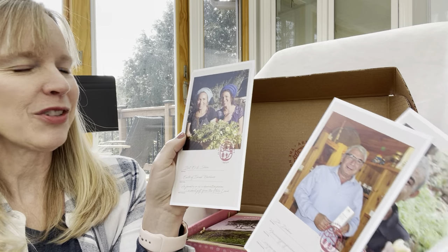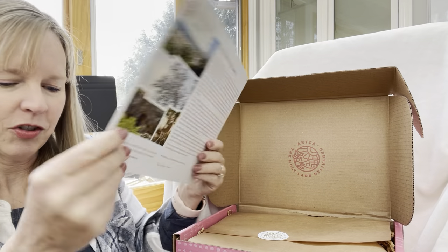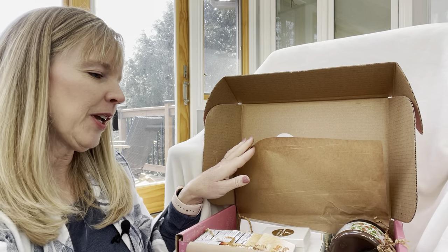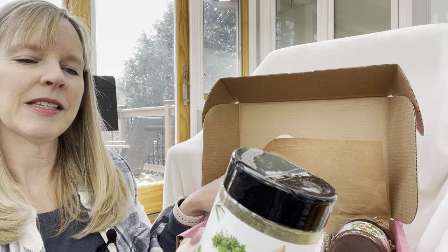Here are some of the artisans who made things in our box for today. One more card that says welcome to Carmel and tells you all about that area. Here we go — here is the herbal mix, so it has spices.